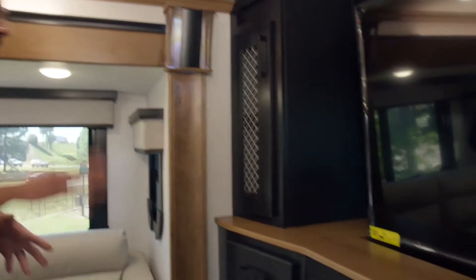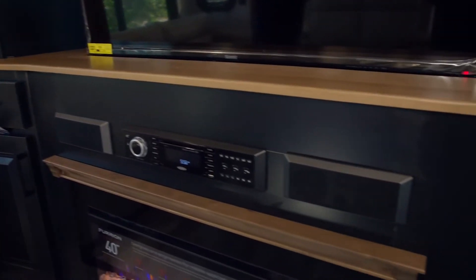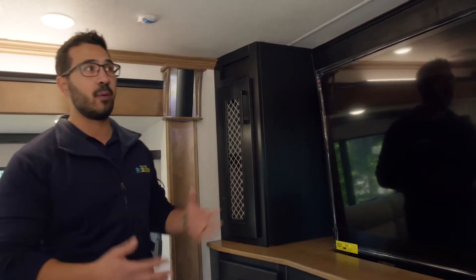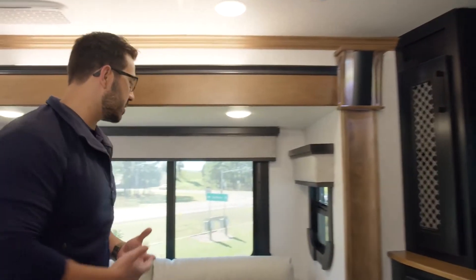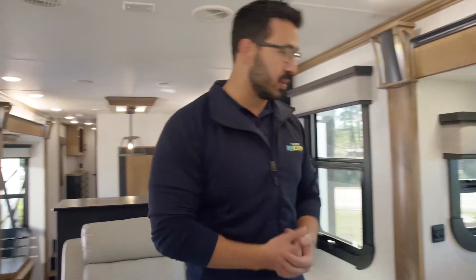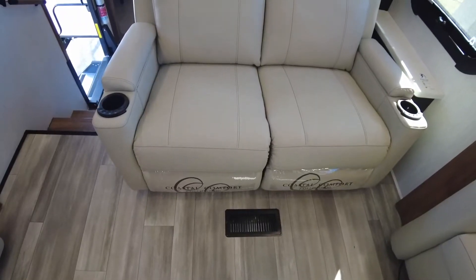I really like the black and tan color combo they have in here — they did a great job with that. Plenty of storage; you can see the entertainment center there. The TV does drop down if you choose, and there's a windshield behind it that lets in a lot of natural light. Both sofas fold out into beds, so this unit is capable of sleeping six, and then you also have the theater seats.